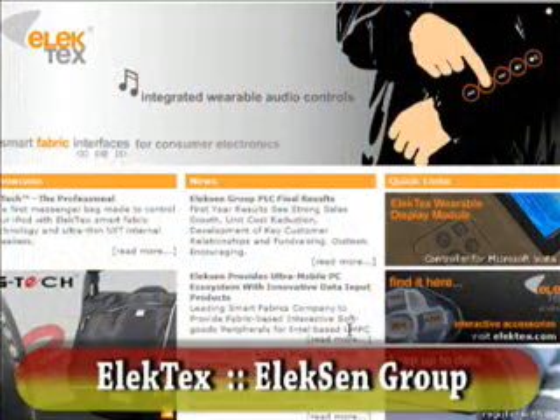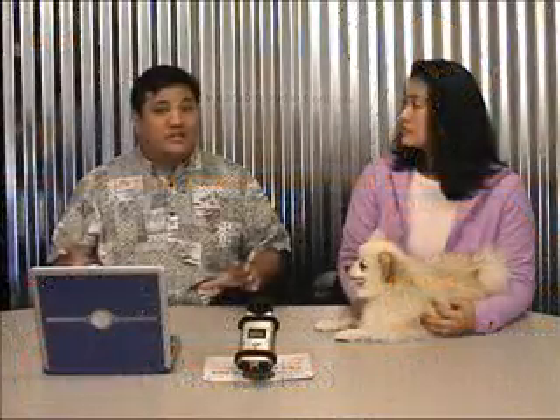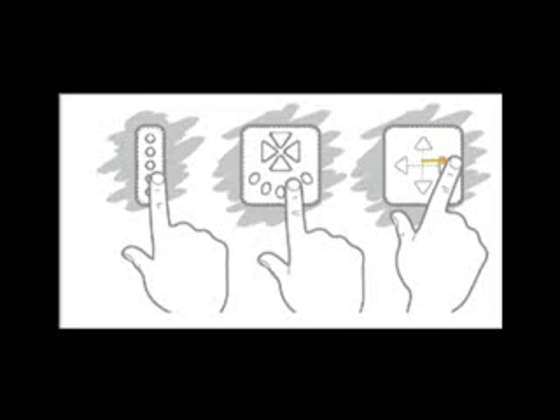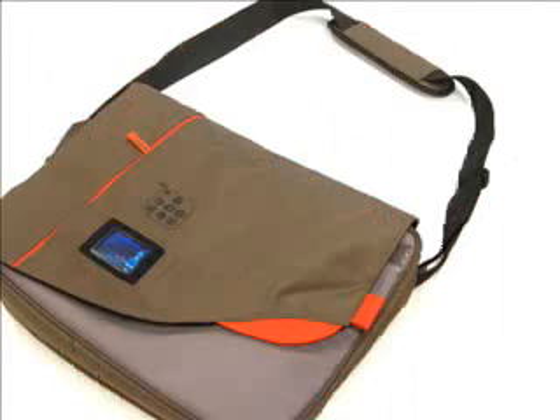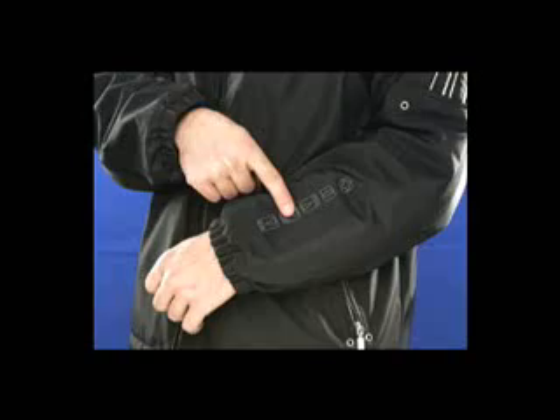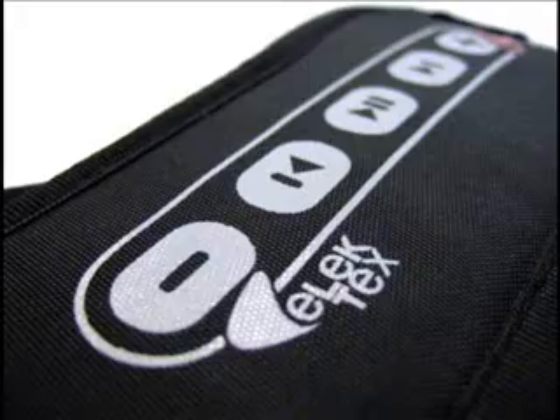This week, we're going to take a look at wearable technologies enabled by Alexen. Now, it's important to note that Alexen doesn't actually make products. They make what's called Electex, which is a textile fabric that allows you to build controls into clothing and accessories and flexible utility tools — successfully at that.